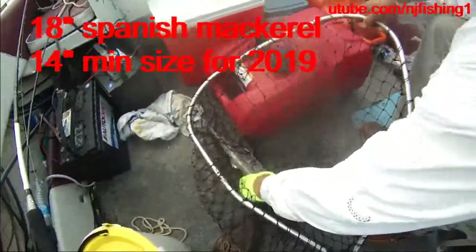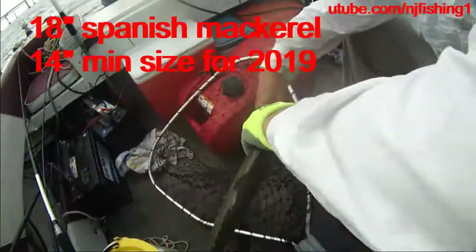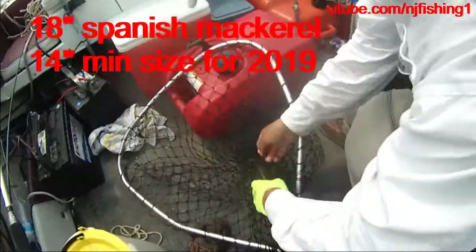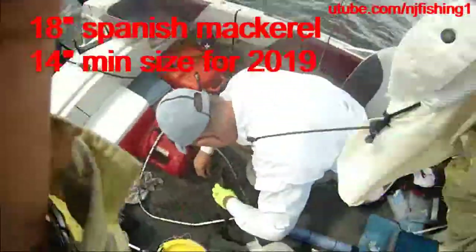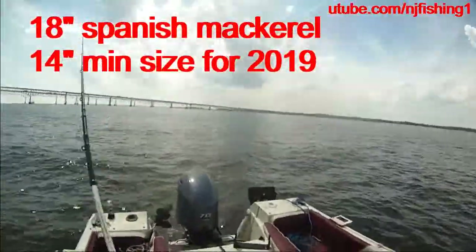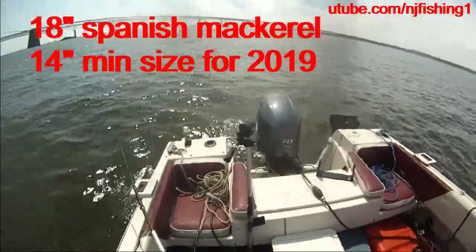This is a Spanish mackerel — we gotta keep this one. Spanish mackerel. I'm gonna give you a picture. I don't know what the sizes are for these guys, but you should check it out. I think it's 18 inches. I'll give you a picture, then we'll both figure out the rule.